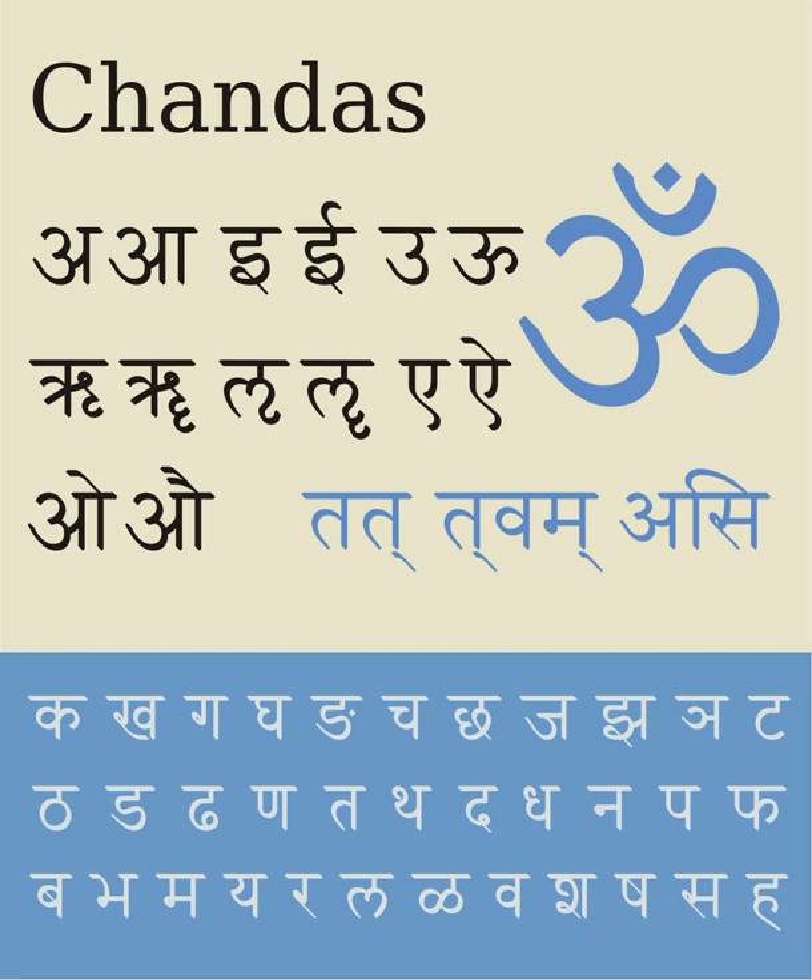The Devanagari script is closely related to the Nandinagari script commonly found in numerous ancient manuscripts of South India, and is distantly related to a number of Southeast Asian scripts. Devanagari script has 47 primary characters, of which 14 are vowels and 33 are consonants. The ancient Nagari script for Sanskrit had two additional consonantal characters. Unlike the Latin alphabet, the script has no concept of letter case, and generally the orthography of the script reflects the pronunciation of the language.